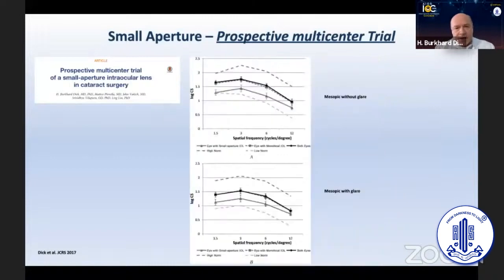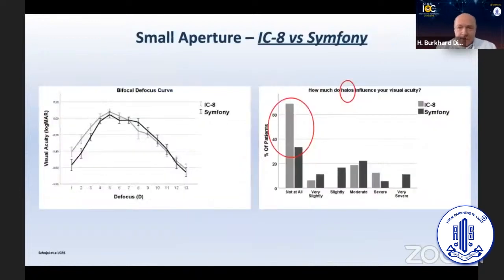Patient satisfaction was high, and even binocular visual acuity under mesopic conditions, without glare or with glare, yielded normal results. We also compared, in a prospective randomized fashion, the IC8 implantation versus the Symphony, and interestingly the IC8 performed similarly to the Symphony — slightly better in terms of visual acuity, and definitely better in terms of photic phenomena.